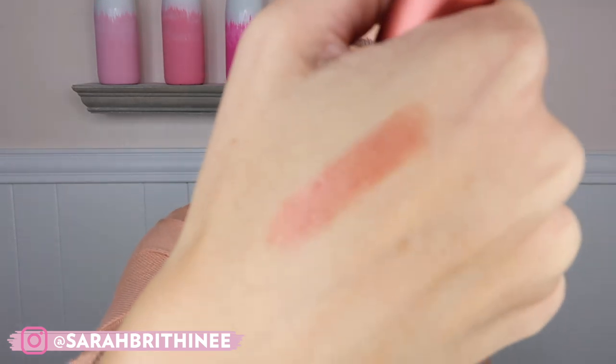I picked up this from Fresh — the Sugar Lip Treatment. I have approximately one million of these in the shade Rose, but I picked up this one in the shade Spice and I've been wearing it like crazy. It's so pretty and has transitioned into fall so nicely. I still wear Rose all the time — I just have both in my bag at all times. As fall has really arrived, I've been reaching for Spice a lot — it's just the perfect color right now.